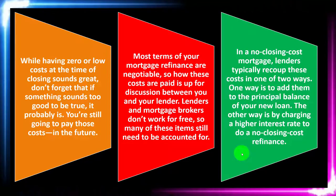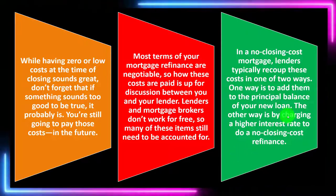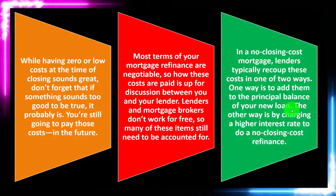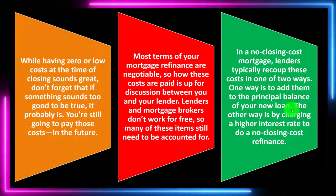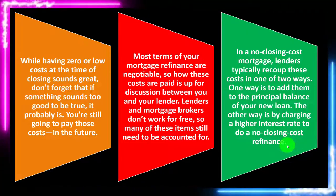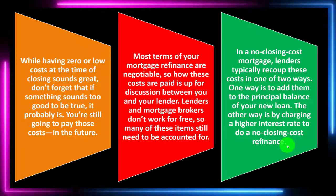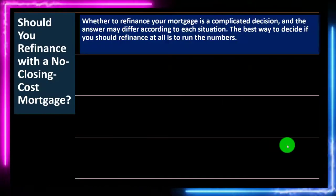In a no-closing-cost mortgage, lenders typically recoup these costs in one of two ways. One way is to add them to the principal balance of your new loan — so if you were going to refinance at $200,000, the loan is now $200,000 plus the closing costs. That means you're going to be paying interest on it, which might be a worthwhile deal if you couldn't pay the closing costs upfront. The other way is by charging a higher interest rate. This one is a little more difficult to visualize — you'd need to work through the numbers to see how high the interest rate would go to be comparable to the closing costs.